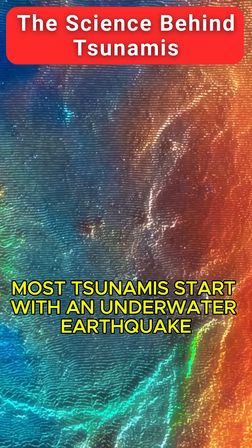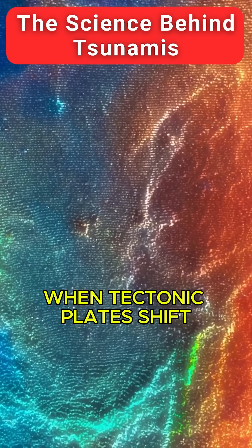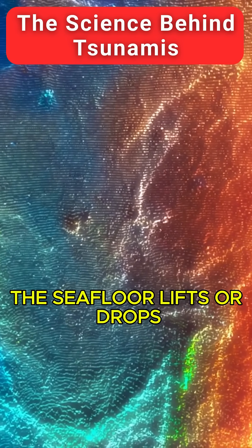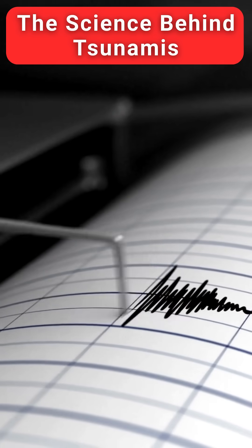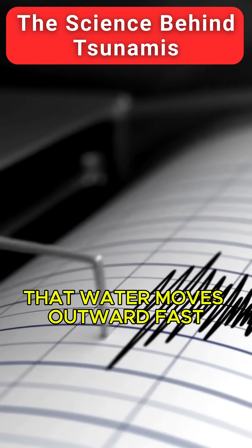Most tsunamis start with an underwater earthquake. When tectonic plates shift, the seafloor lifts or drops, displacing tons of water instantly. That water moves outward, fast.